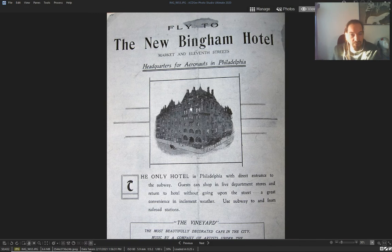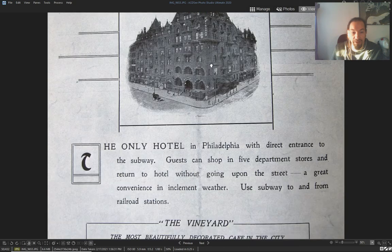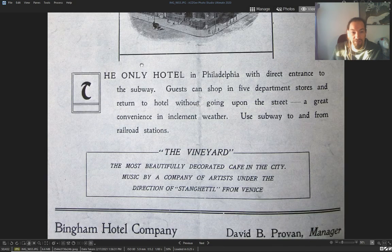Here's an ad that was in the fly magazine: 'Fly to the new Bingham Hotel — headquarters for aeronauts in Philadelphia.' You can land there — there are places you can park your airship and disembark. 'The only hotel in Philadelphia with direct entrance to the subway' — you don't have to go on the streets.